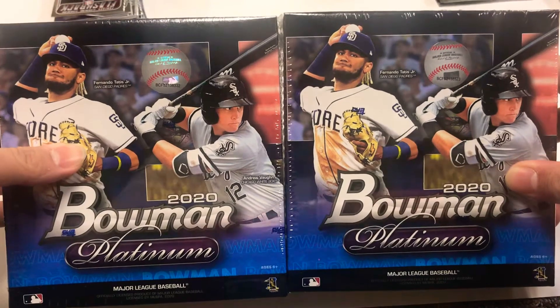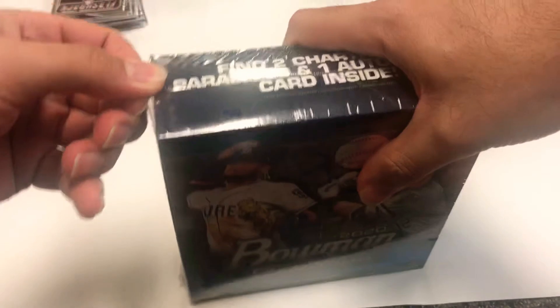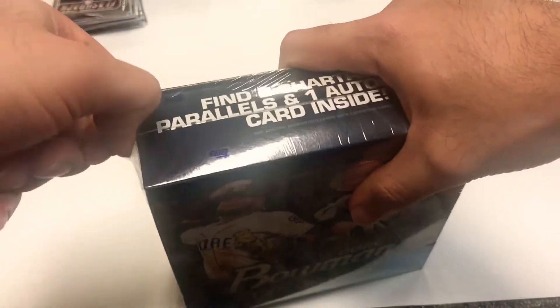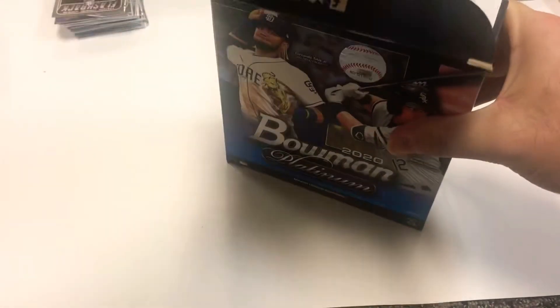They just stocked all over the Meijer around us and they had a lot of these. We only got a couple because there was a lot, so we figured we can open it, get our first look, and if we like it we can go back and maybe grab some more. This is our first look - let us know if you guys have broken a box, what you pulled, how you like the product. Let me open this up and show you guys what it looks like - one pack in there, guys.